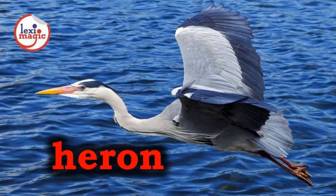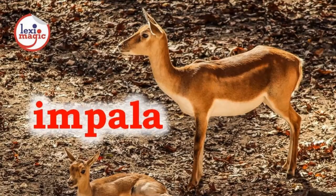H. For heron, a long-legged wading bird that lives near waters and hunts in the shallows for fish, reptiles and mollusks. I. For impala, an African antelope with lyre-shaped horns that moves with enormous leaps.